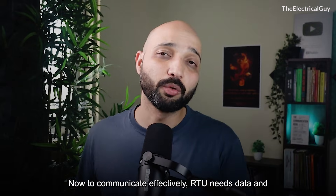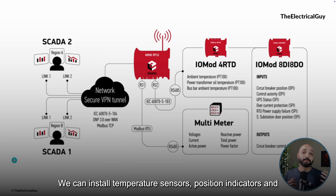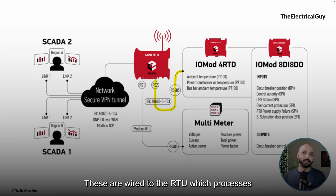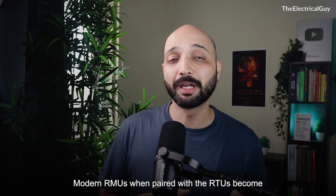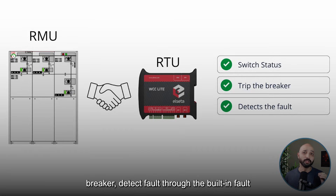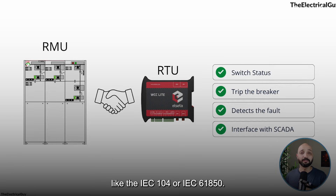To communicate effectively, the RTU needs data, and that comes from sensors. Taking an RMU as an example, you can install temperature sensors, position indicators, and current or voltage monitors. These are wired to the RTU, which processes the data and sends it securely to the SCADA system, often via cloud-based communication. Modern RMUs paired with RTUs become fully controllable — you can read switch status, trip a breaker, detect faults through built-in fault passage indicators, and interface with SCADA using protocols like IEC 104 or IEC 61850.